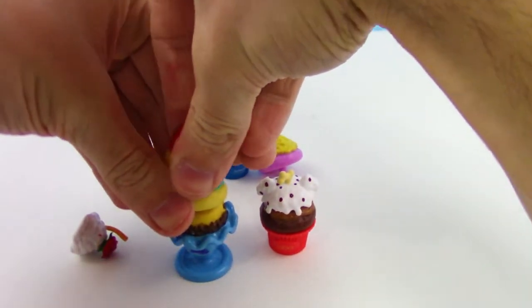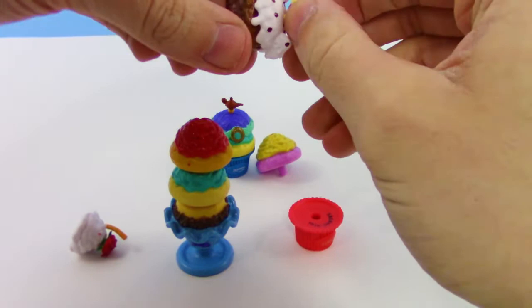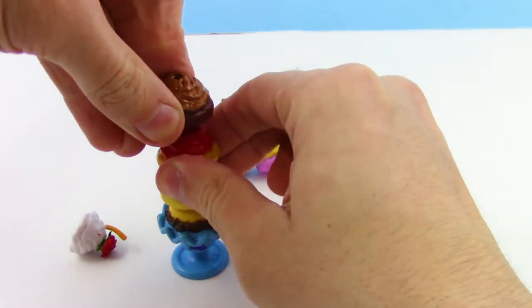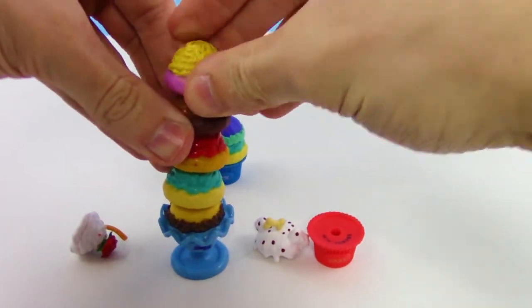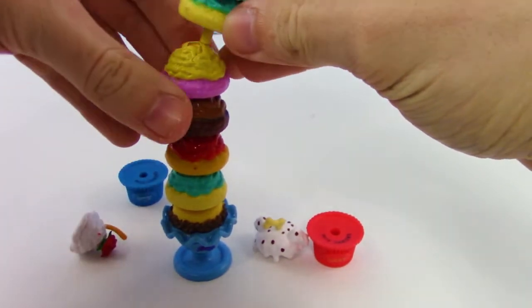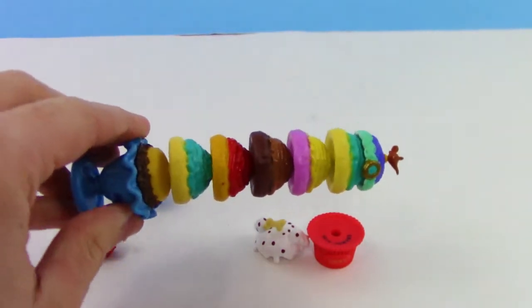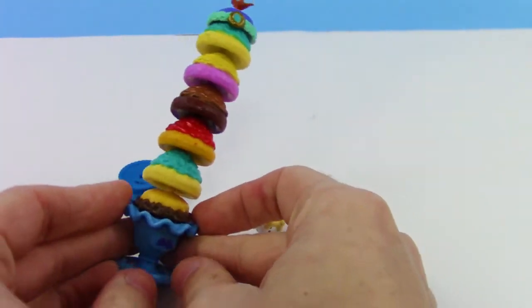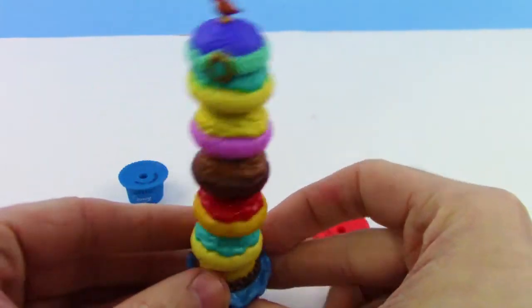We've got to stack them all on top of each other — we have to, it's a must. Gotta get the biggest tower going possible! We get this one, pop that on top, and we got this one. Oh my goodness, there's so much ice cream, so many scoops! It's gonna fall, it's gonna fall — oh man, this is so fun. Just get a huge pile of eggs and pile up all the scoops on top for this huge ice cream cone. That's awesome!